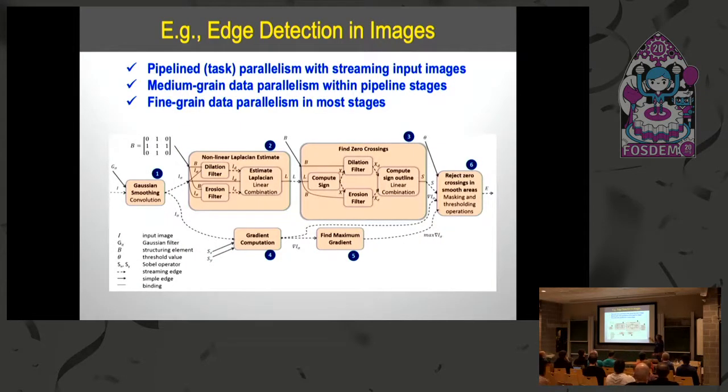Here's an example of a grayscale edge detection pipeline developed in HPVM, showing the hierarchical graph structure. You have pipeline task parallelism with different computations in each node, medium-grained data parallelism within pipeline stages, fine-grained data parallelism within each individual stage, and a graph hierarchy where, for example, inside a node that does zero crossings, you have multiple different HPVM kernels that the compiler can choose to fuse. The takeaway is that we can represent multiple different kinds of parallelism in a single parallel representation.